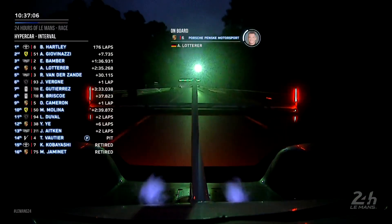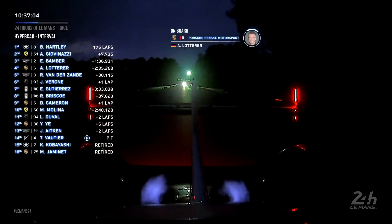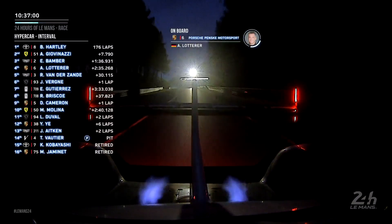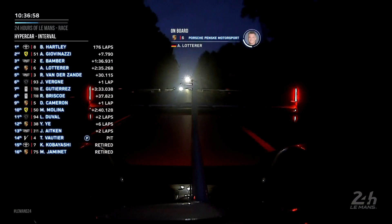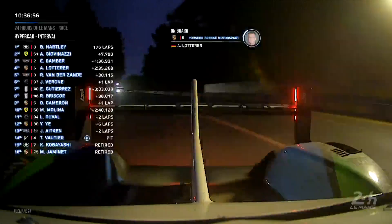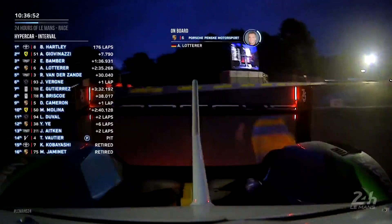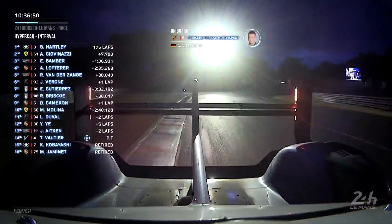Flame licking out of the exhaust of the Porsche Penske 963 — that's a great shot, I've never seen that before. We haven't seen that before. Wonder if he's over-fueling — little stabs of blue flame as he comes down through the gearbox.